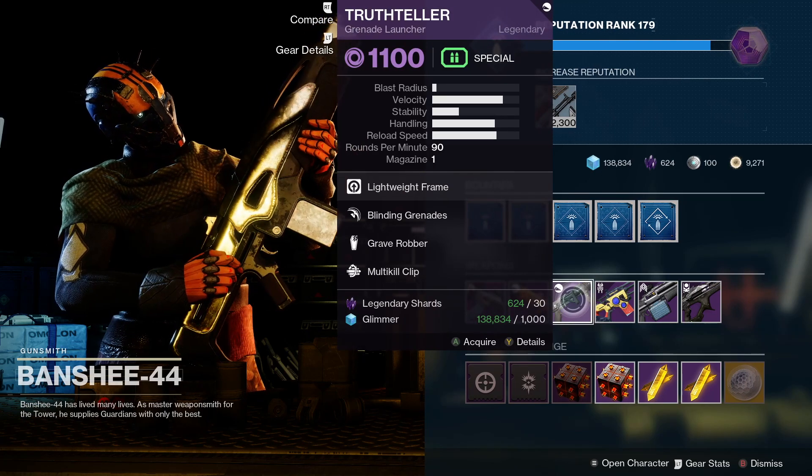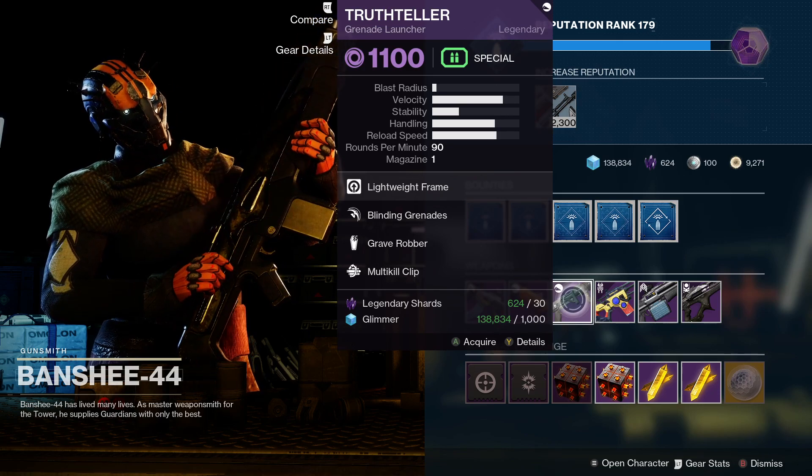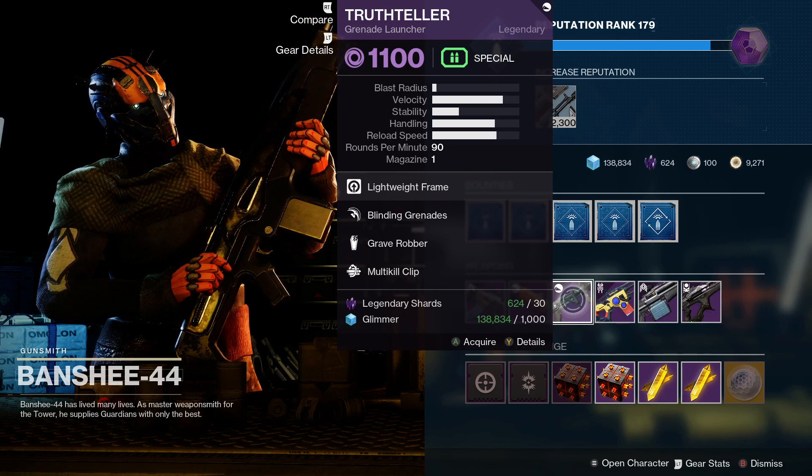We've got Truth Teller, which comes with Blinding Grenades, Grave Robber, and Multi-Kill Clip. That one's a really good one - I would recommend picking that one up.